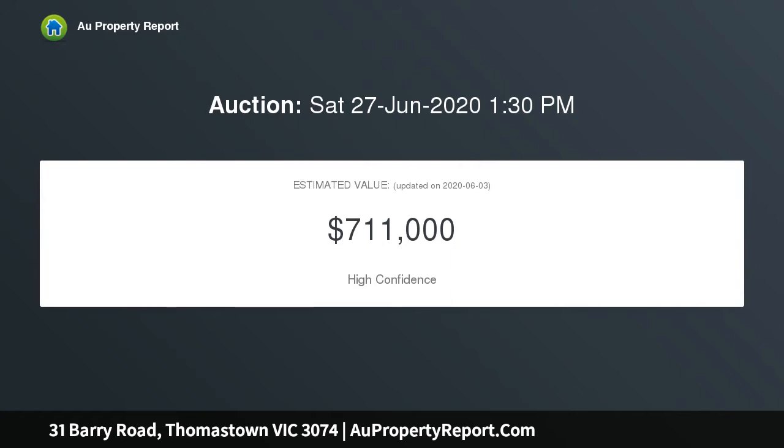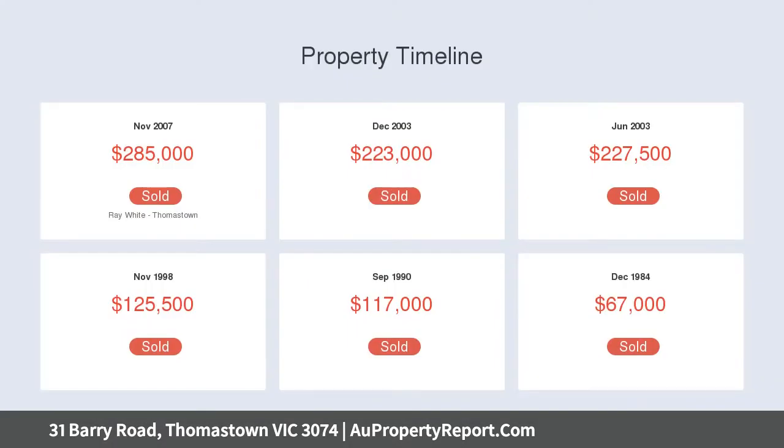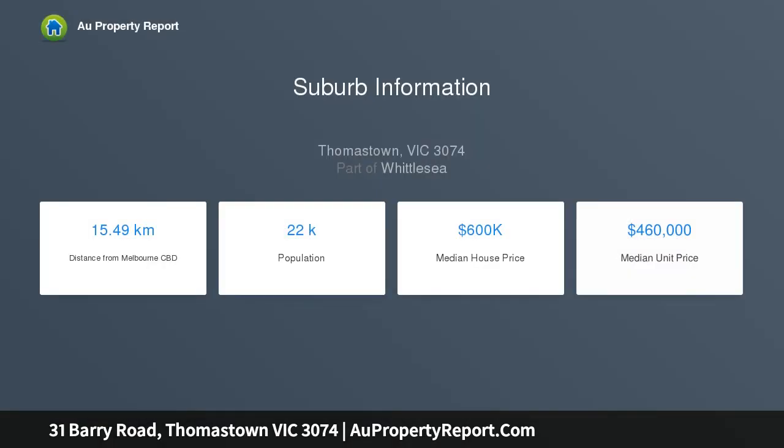Centrally located in the heart of Thomastown, this three-bedroom home offers timber flooring enhanced by downlights, large windows, and neutral tones. The updated kitchen offers loads of storage and bench space, stainless steel appliances, and an adjoining meals area.